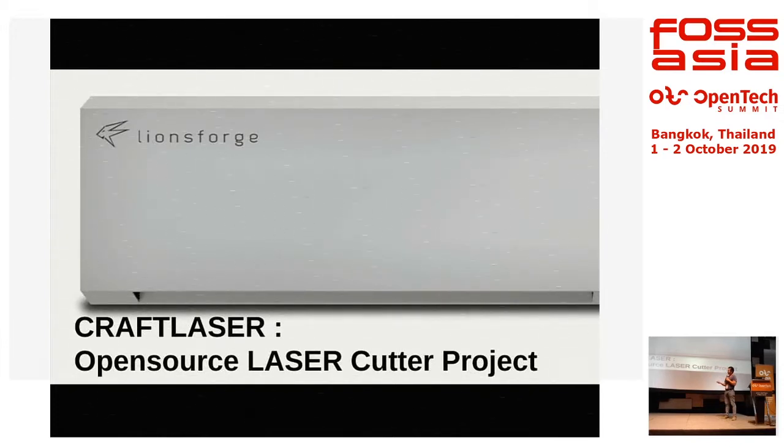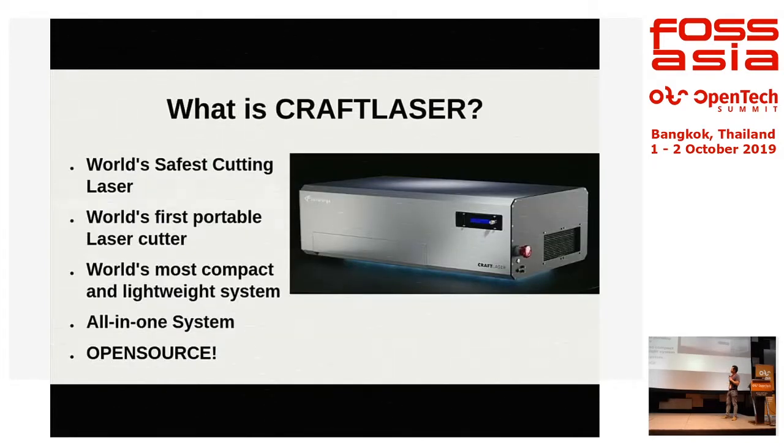Without going into too much detail, I'll quickly share what this laser cutter is. The Craft Laser is the world's safest cutting laser. It's also the only portable laser cutter in the world — the most compact and lightweight system. We actually brought the machine here to level 10. We just flew in from Singapore and I carried it as check-in luggage. It's very compact, all-in-one, and 100% open source.